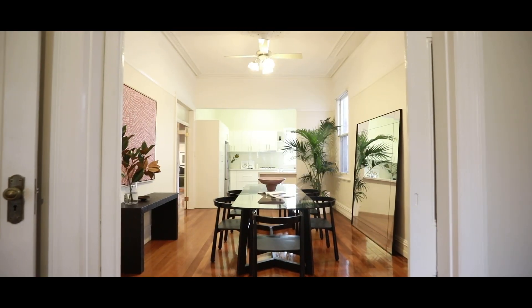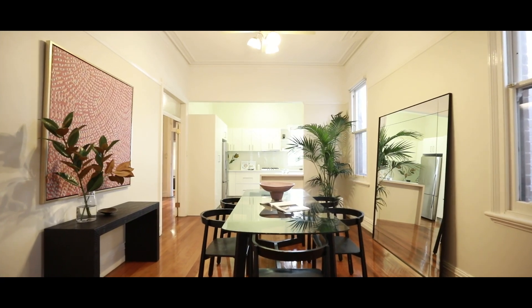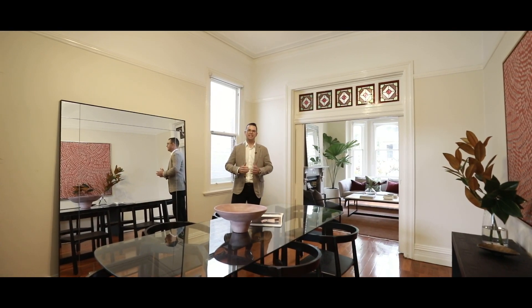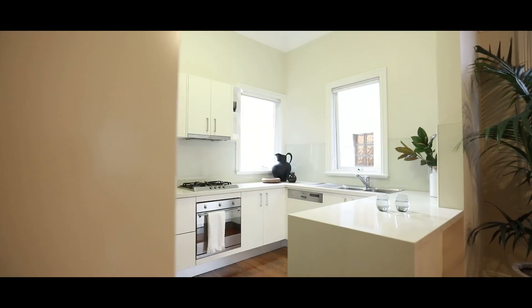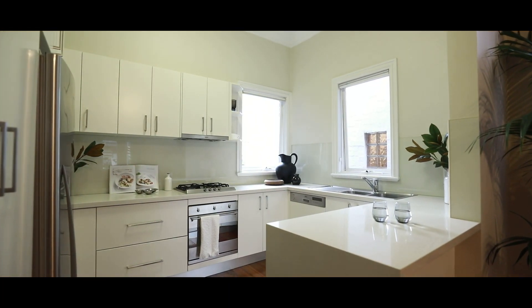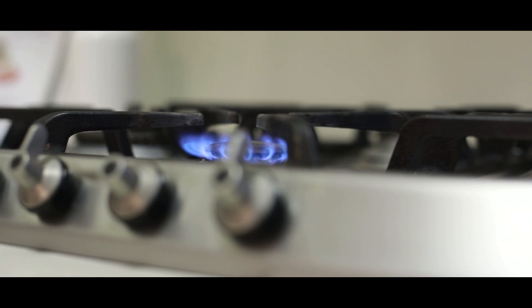Continuing through, you've got this extremely large formal dining area. You will be able to host the biggest of dinner parties and entertain family and friends around a large dining setting. Off here you've got this recently renovated kitchen area with caesar stone bench tops, a gas Smeg cooktop and oven, and an integrated dishwasher.